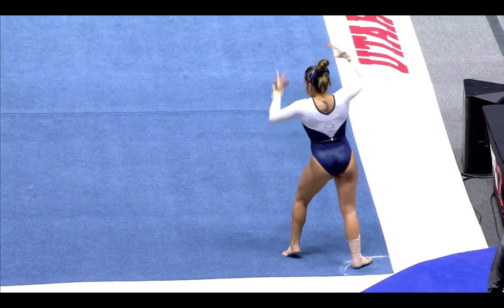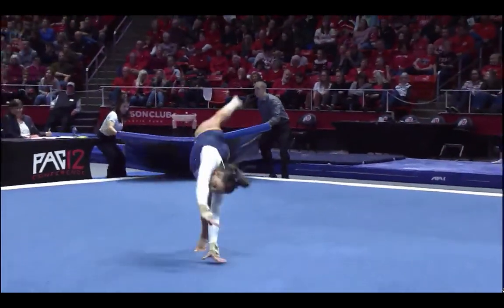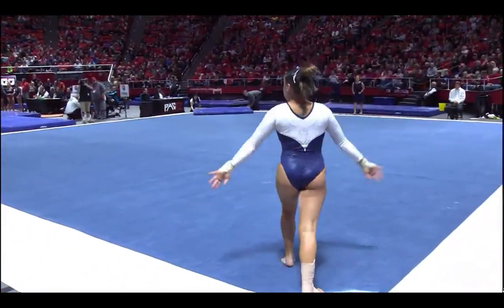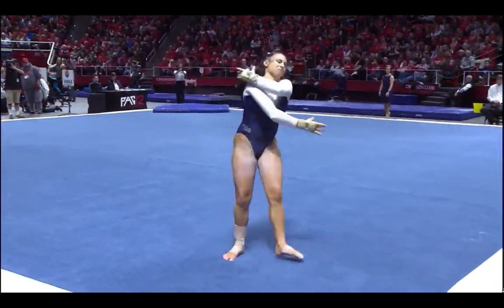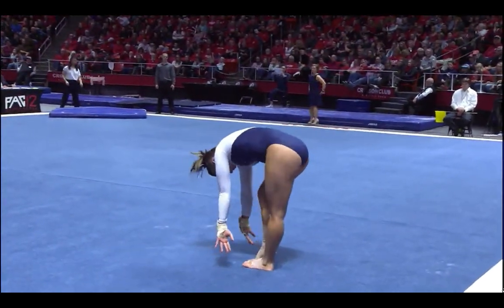She's one of their star performers and has done consistently well. She's just starting off the season with the first floor routine of the year. There's a round-up back handspring double back — stayed inbounds, showing good control. Looks like she's enjoying this. She has a fun floor routine, interacting with the audience and with her team.